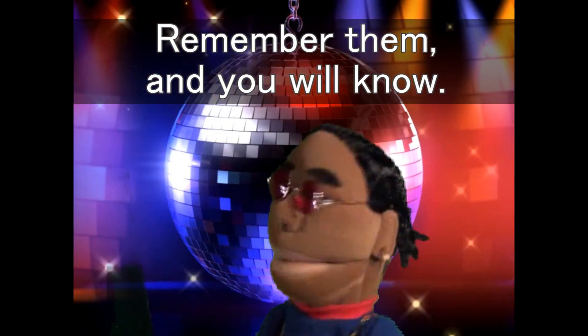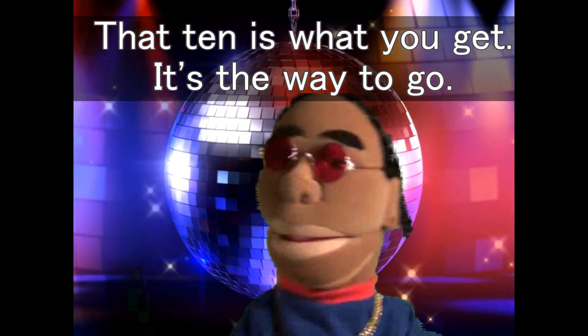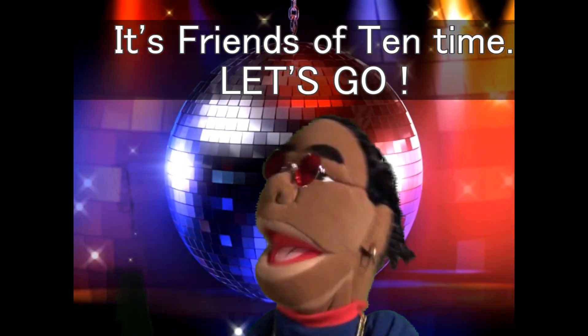Remember them and you will know, the ten is what you get, it's the way to go. Learn these friends in your mind, when you add up it'll save you time. Enough talk now, it's time to show — it's friends of ten time, let's go.